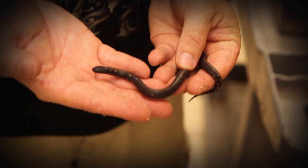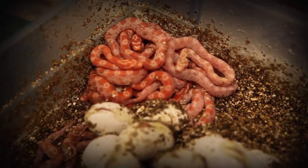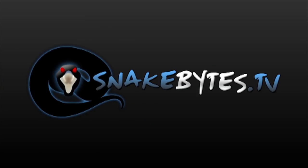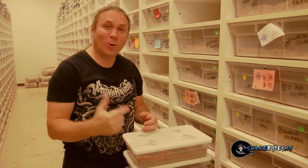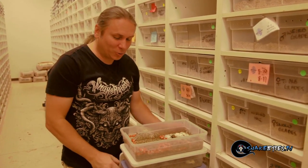Hey, Brian from Snake Bites here. Last show we were showing you some of the cool hatchlings, but we had so many it had to pour over into a part two, and that's what we're going to do today. You're watching Snake Bites. The last show was all about baby snakes, and we had so many babies that we had to break it up into two parts. So let's go ahead and dive right back in, because I've got some cool stuff I can't wait to show you, starting with this clutch right here.